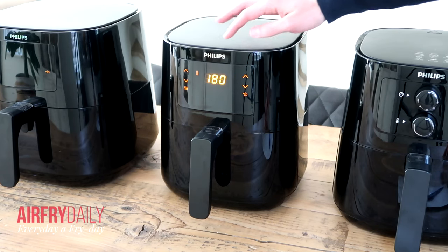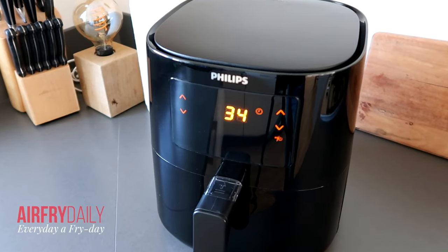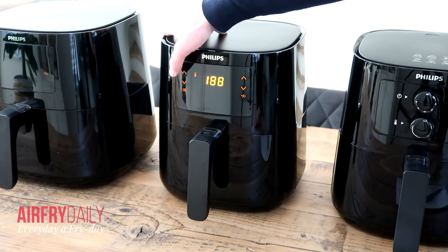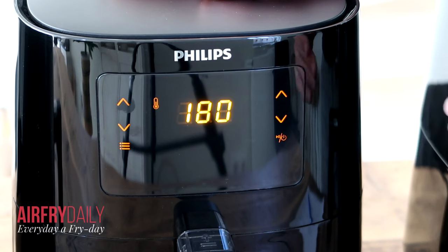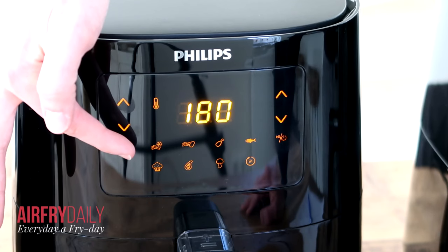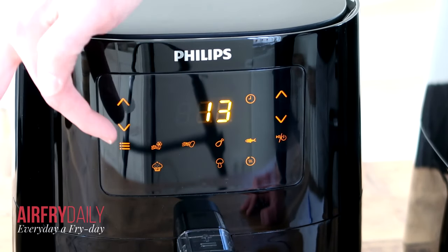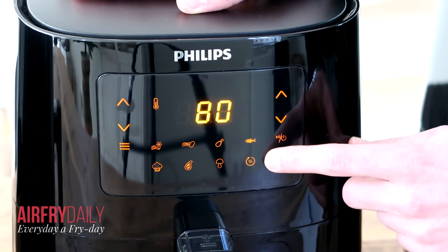The HD9252 digital Essential L has a bright digital display with large numbers showing the timer and the temperature. When you touch the touch-sensitive button the whole display brightens up. On the left side you adjust the temperature and on the right side the timer, which goes up to 60 minutes. You can also scroll through preset programs for frozen fries, chicken, muffins, meat, and more. For meat it shows, for instance, 200 degrees Celsius and 13 minutes. There's also a keep-warm program at 80 degrees for up to 30 minutes.